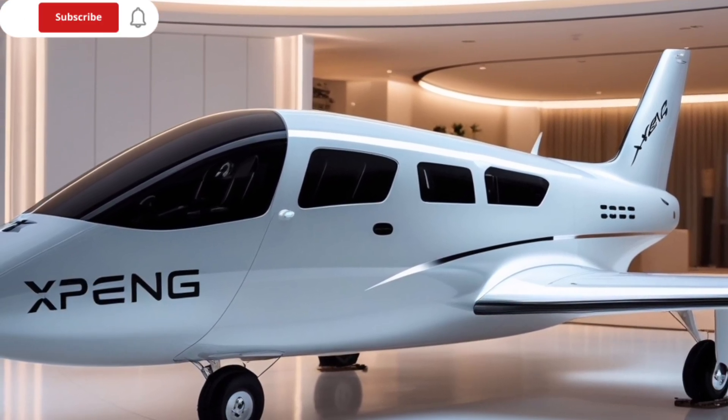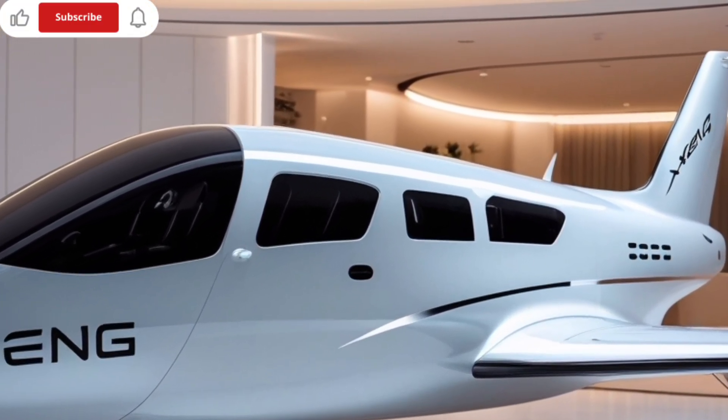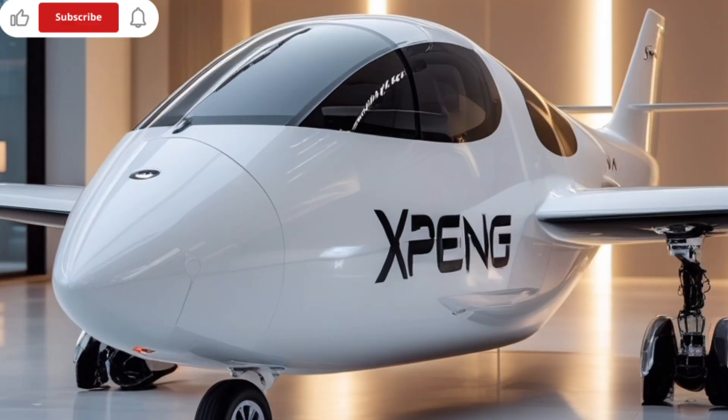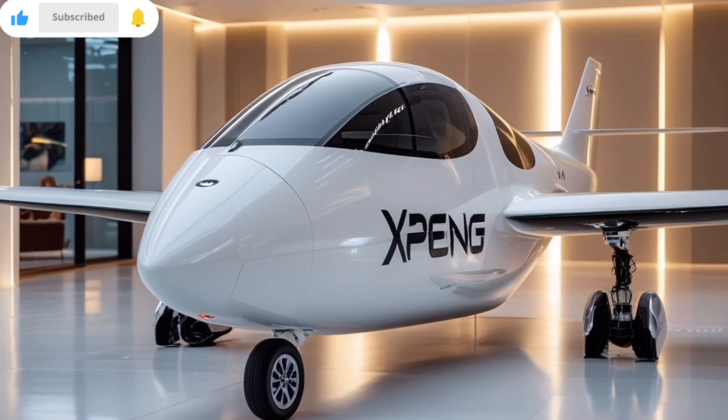In a world where the lines between science fiction and reality continue to blur, the 2025 Xpeng X2 lands as a striking example of how far automotive innovation has come. But calling the Xpeng X2 a car almost feels like underselling it.